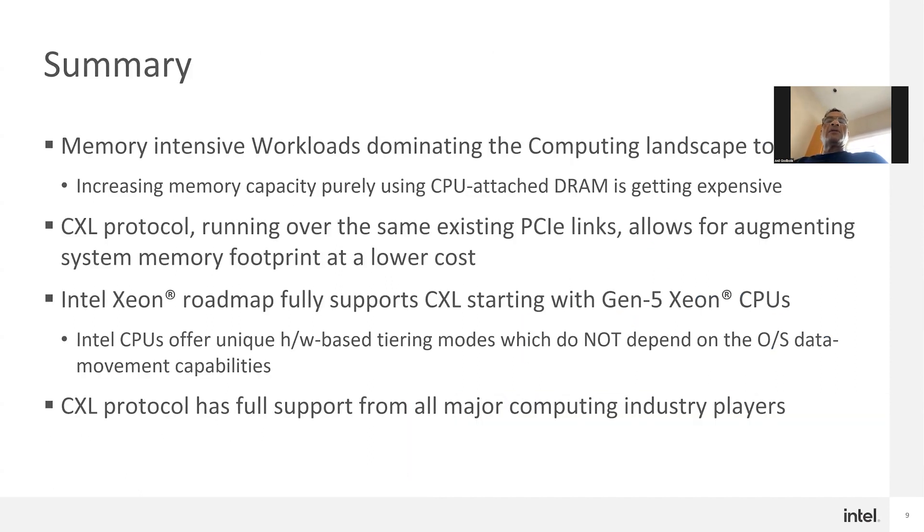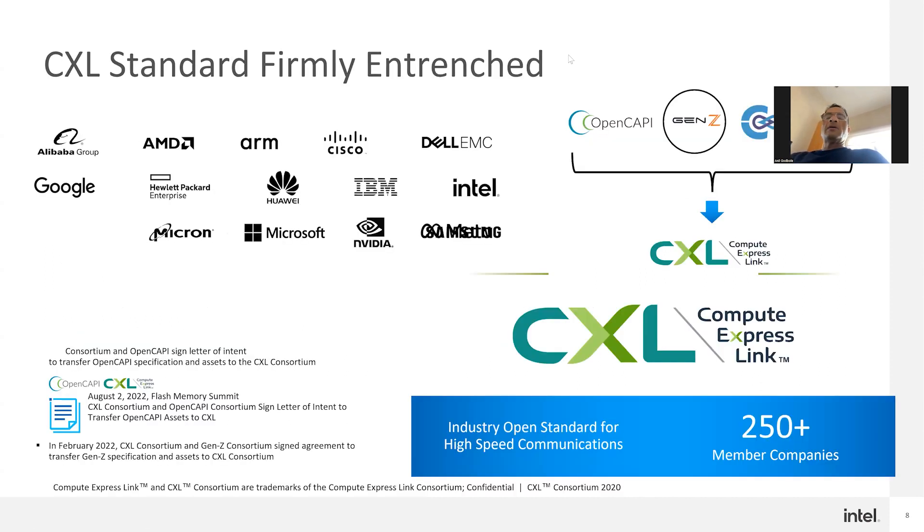In summary: memory-intensive workloads are dominating today's landscape, and increasing memory capacity purely on CPU-attached DRAM is getting expensive. CPU-attached DRAM remains the prime memory — workloads should always execute from it. CXL protocol runs over existing PCIe links and allows augmenting the system memory footprint at a lower cost. Intel is fully committed to CXL, and CXL is here to stay. Backup slides are available explaining the memory modes and hetero-interleave mode in more detail.